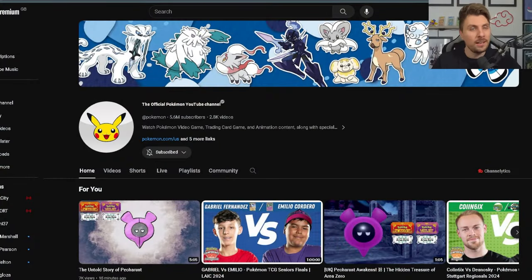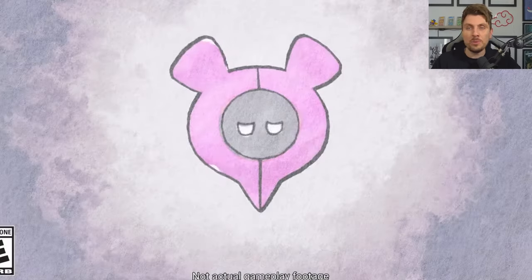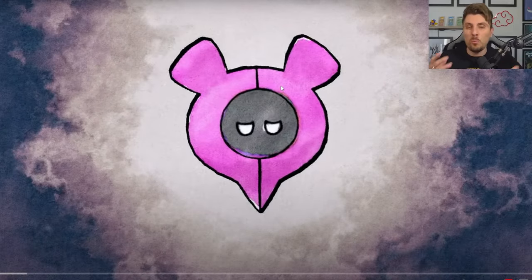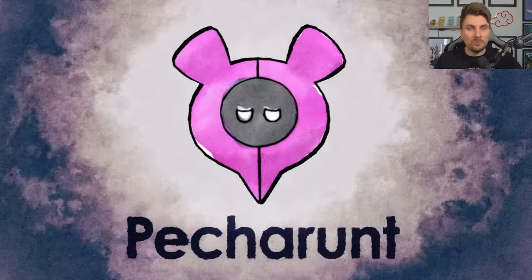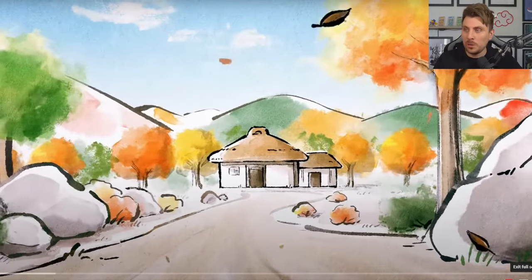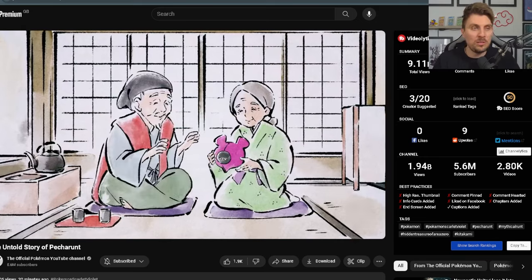Earlier on today, as of recording this video, the Pokemon Company have released a brand new animated short story based all around that new mythical Pokemon Peacherunt. You can check it out on their YouTube channel now. The story is about five minutes long and it gives you a nice backstory in regards to Peacherunt, its origins, why it traveled to Kitakami, and how the story unfolded to what we saw in Scarlet and Violet.